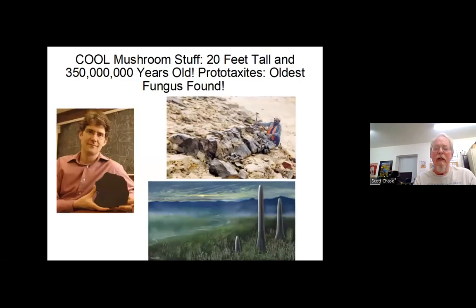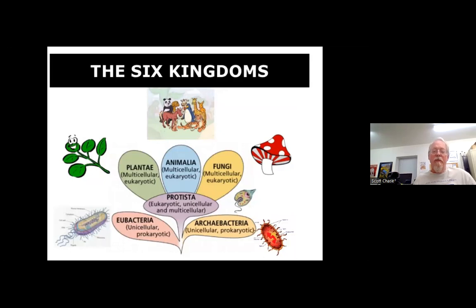A cool fact: some of the oldest fungi are 350 million-year-old prototaxites that have been found — fossils discovered, I think, in the Middle East. By doing examination, researchers discovered it was a fungus. This describes the Six Kingdoms. Mushrooms, even though you can find them in the produce section of the store, are not vegetables — they are fungi. You have plants, animals, fungi, and other kingdoms of life. Depending on the source you look at, you'll find five, six, or even seven kingdoms of life. They are their own kingdom.